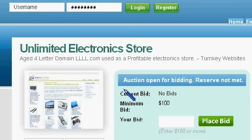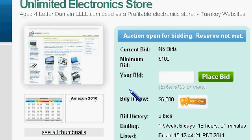Come to WebsiteToSell.com and take a look at the listing. Ask questions because it does have a lot of history. The starting bid on this one is $100 and the buy-it-now price is $6,000.